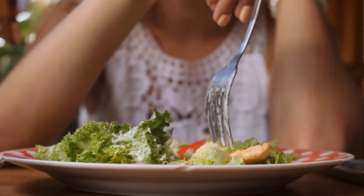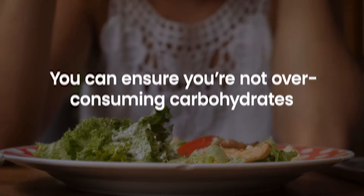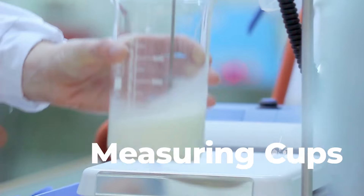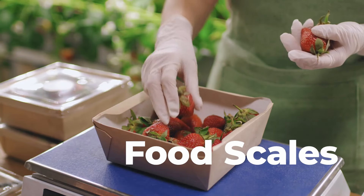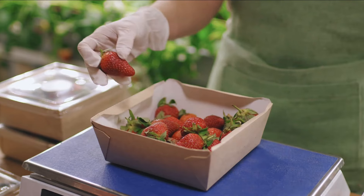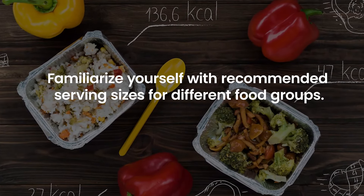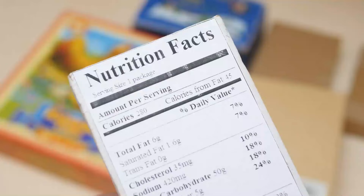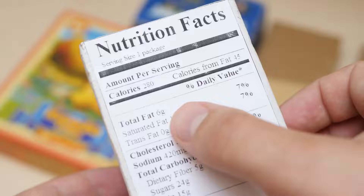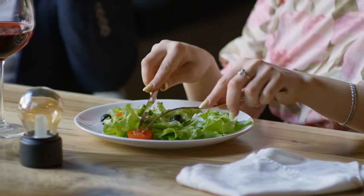By controlling portion sizes, you can ensure you're not over-consuming carbohydrates, which can lead to higher blood sugar levels. Use measuring cups, food scales, or visual cues to portion out your meals and snacks. Familiarize yourself with recommended serving sizes for different food groups. Pay attention to the carbohydrate content of foods and aim for a moderate intake that aligns with your specific dietary needs and goals.